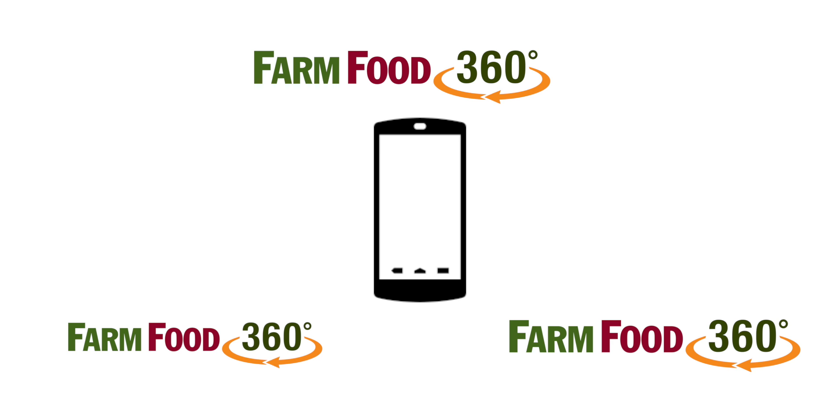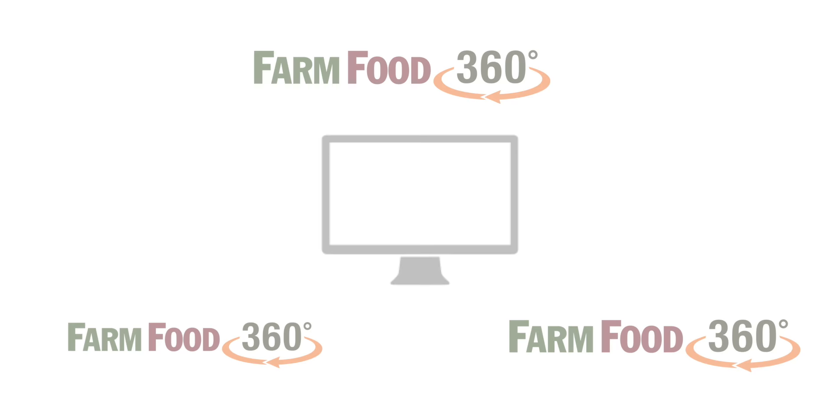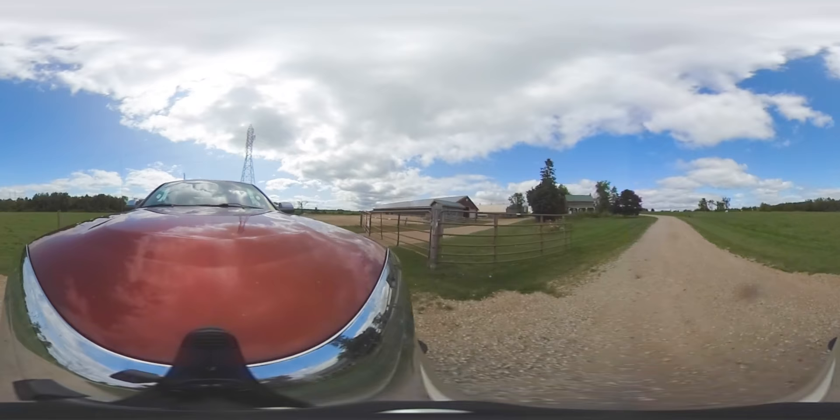This is a 360-degree video. Swipe left or right across your mobile device, or click and drag with your desktop mouse to look around. Enjoy!